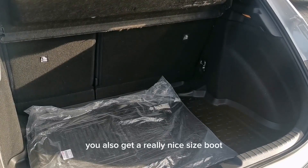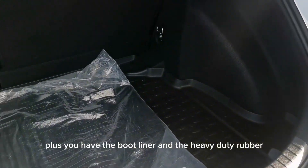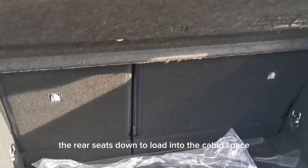You also get a really nice sized boot which is in good condition, plus you have the boot liner and the heavy duty rubber floor mats, and the ability to fold the rear seats down to load into the cabin space.